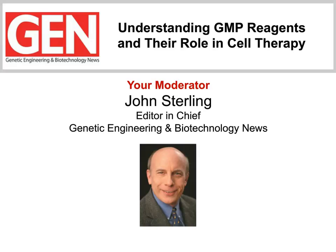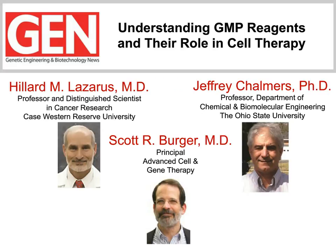Dr. Hillard Lazarus is professor and distinguished scientist in cancer research at Case Western Reserve. Dr. Lazarus is going to talk about important issues surrounding the use of cell therapy, and he'll provide examples of applications of the methodology. Dr. Jeffrey Chalmers, professor in the Department of Chemical and Biomolecular Engineering at Ohio State University, will discuss critical aspects of biomanufacturing operations, including those involving cellular therapy.